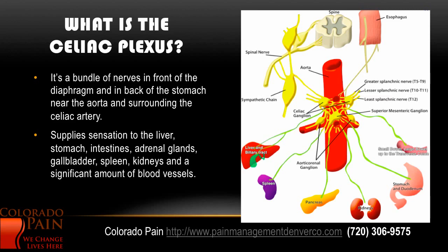The celiac plexus is a bundle of nerves in front of the diaphragm and in back of the stomach. It's close to the aorta and it surrounds the celiac artery. It supplies sensation, as you can see here, to a lot of organs: esophagus, liver, spleen, pancreas, kidneys, stomach, part of the small bowel, and a significant amount of blood vessels.